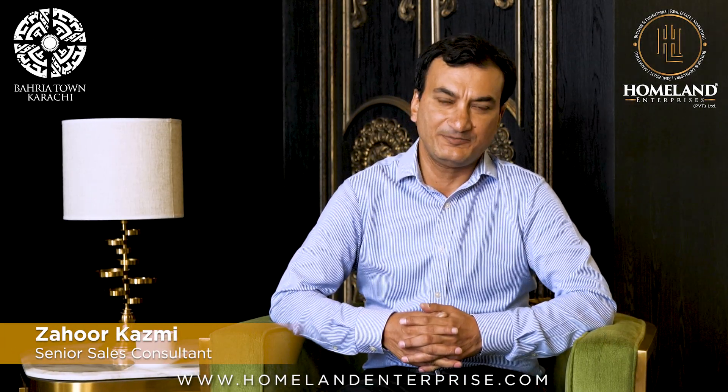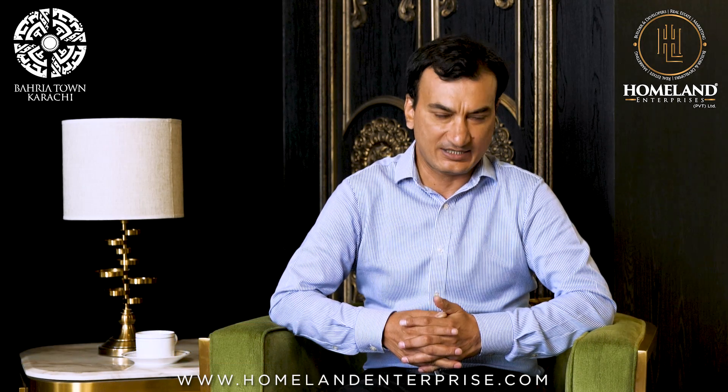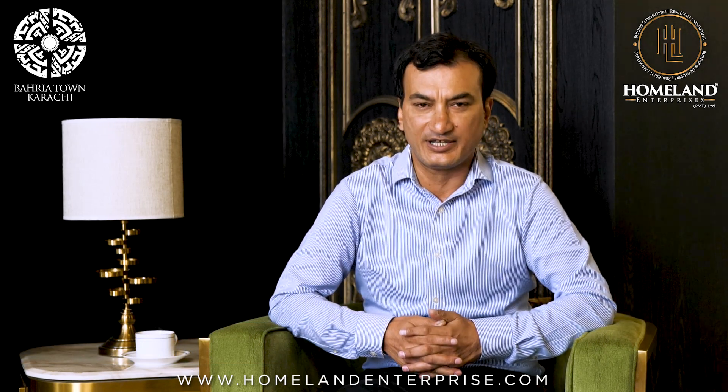Assalamualaikum, my name is Sayyid Zahur Qazmi. My relationship is with Home Lines Enterprises. Today we are talking about a project called Liberty Parks Residentia.